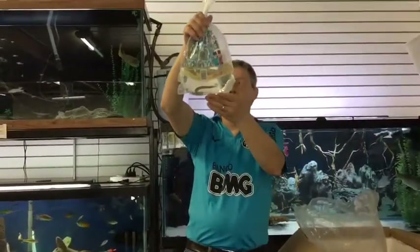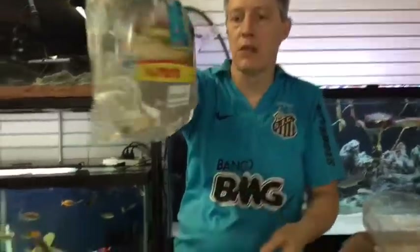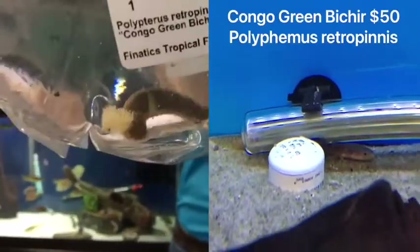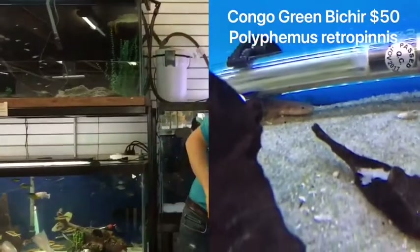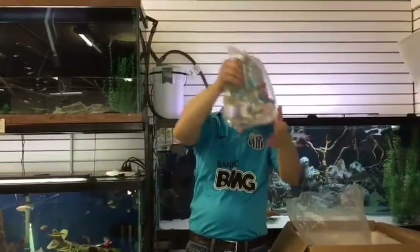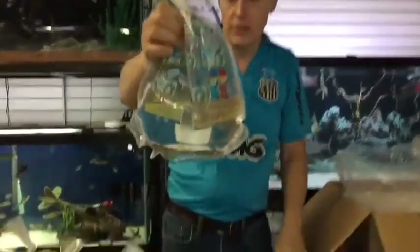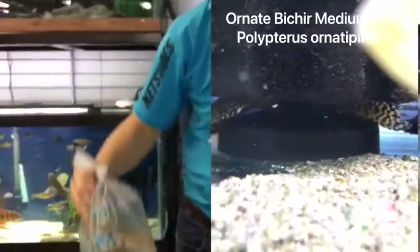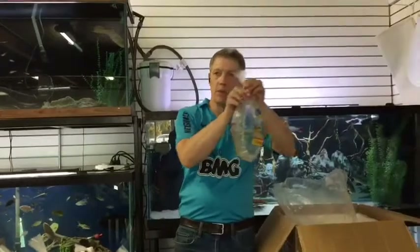Next in the bag we have bichirs. We bought a couple of bichirs this week. This is a Congo Green — we've wanted them for a while. Not huge but not tiny on this guy. Very nice color on the Congo Greens, decent size for the price. And I bought a little bigger ornate bichir. We've gotten in some little ones lately and they're awful sensitive when they're tiny, so we sprung for a little bit bigger guy. Beautiful fish as they grow — one of the coolest bichirs in my opinion.